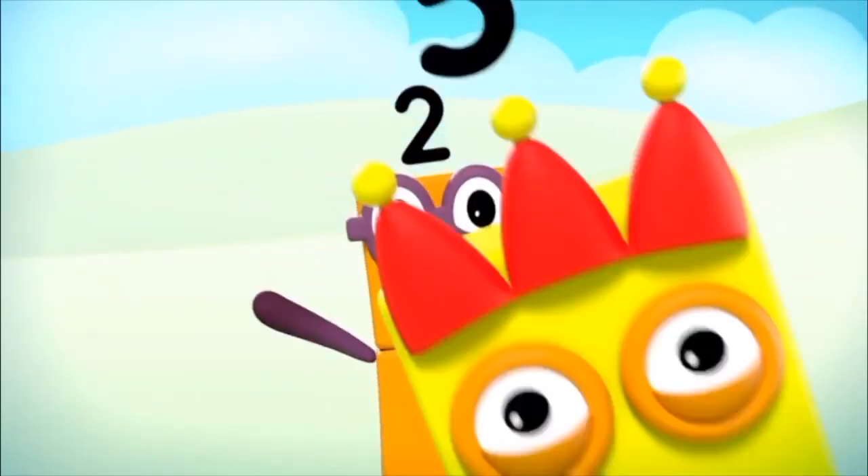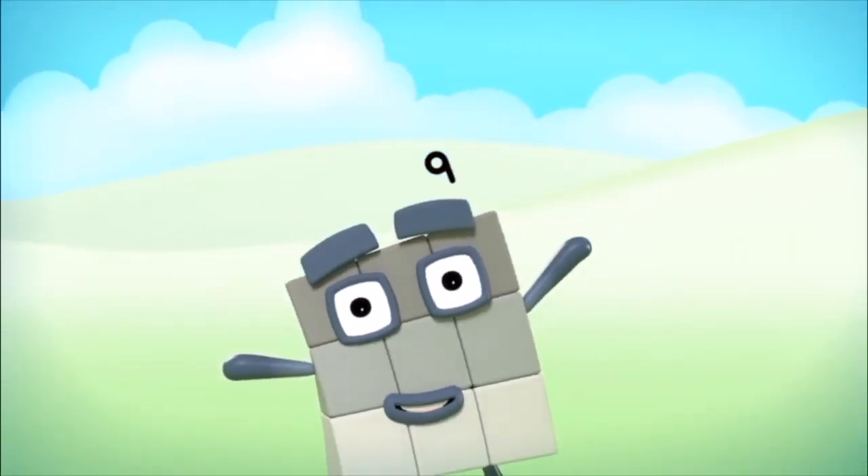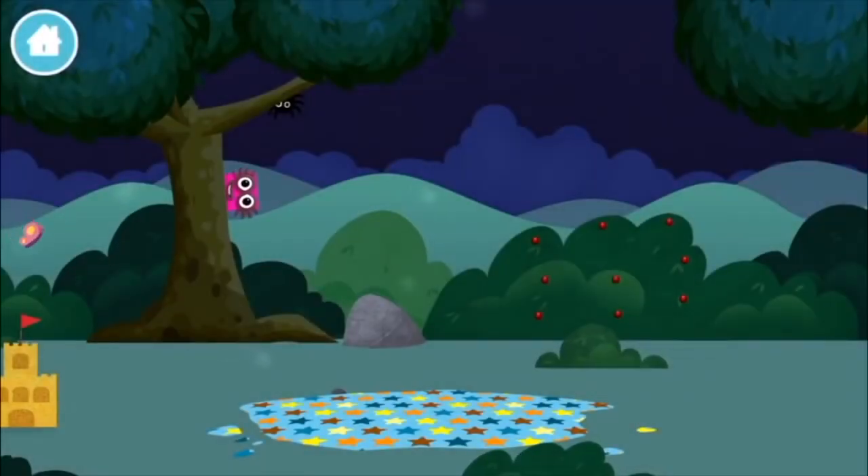Found one! The number block was hiding behind a tree!